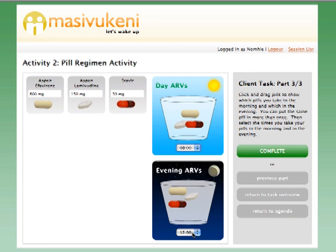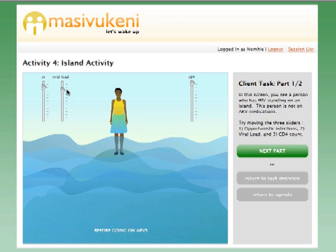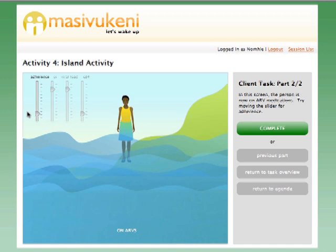In the island activity, the patient can see how HIV, other infections, and their medication regimen affect their health. The patient can move sliders representing HIV viral load, CD4 count, and opportunistic infections to explore the relationship between them. When ARVs are added to the mix, the patient gains agency — keeping adherence up keeps the other three factors in a good place.